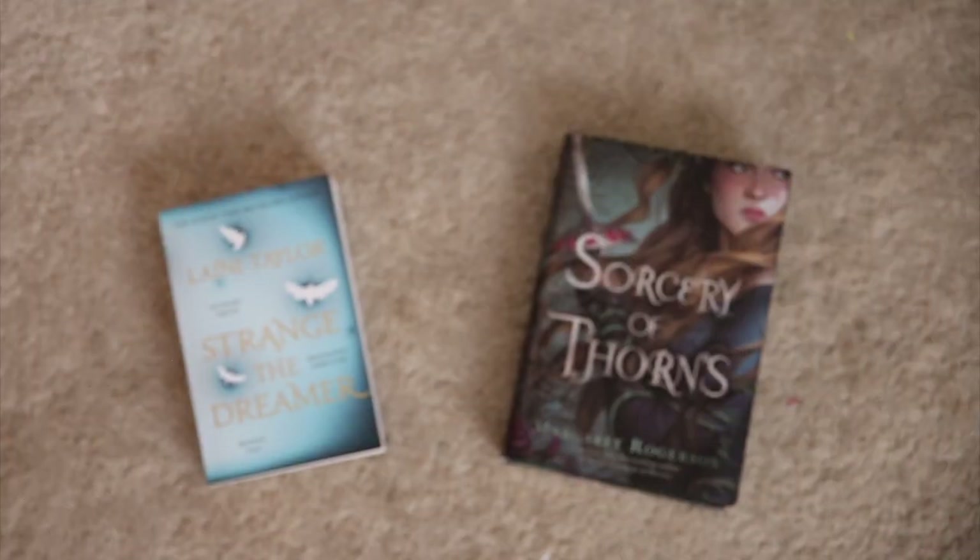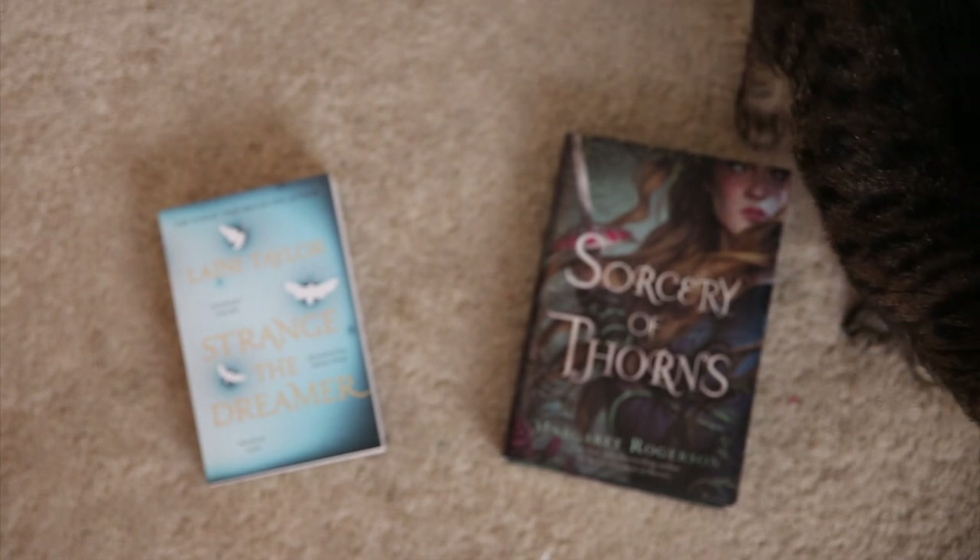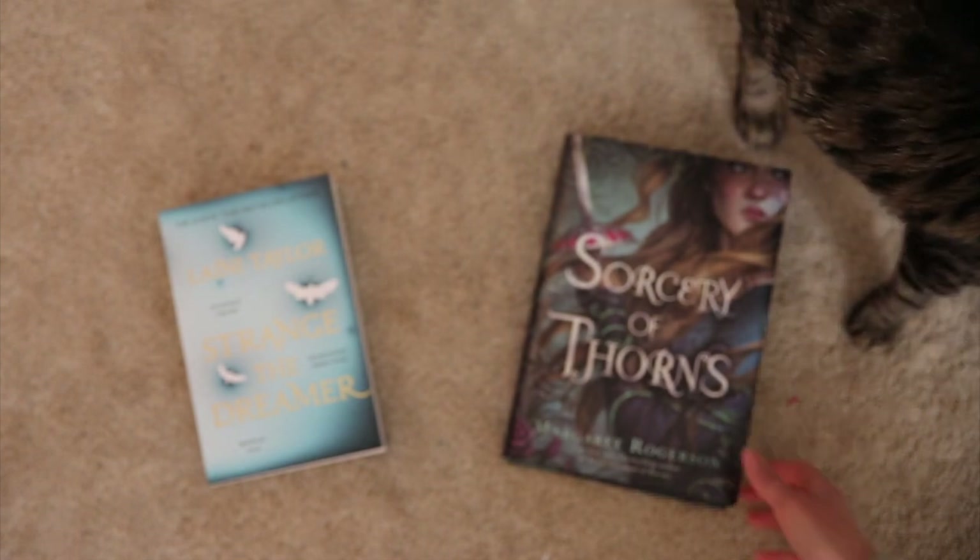Caraval just fell over, which I think is a sign I don't want to start it right now. I also don't know if I'm really feeling a magical circus right now because I'm in the middle of The Night Circus at the moment as well, so maybe that one's not a good idea — putting it on the back burner. I think I'm going to choose Heartless by Marissa Meyer just because I'm very intrigued by the concept and I've heard good things. That's my number three choice. For Sorcery of Thorns versus Strange the Dreamer, I needed an outside source — so I asked Fritz, and Sorcery of Thorns it is.